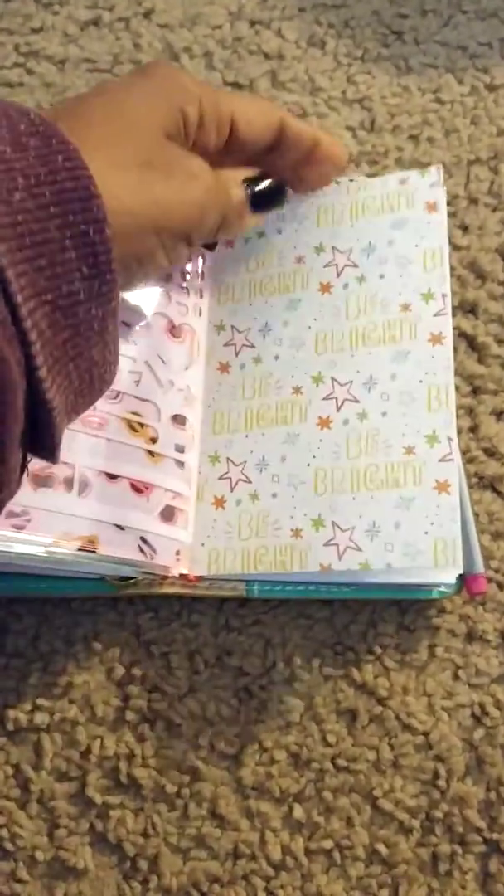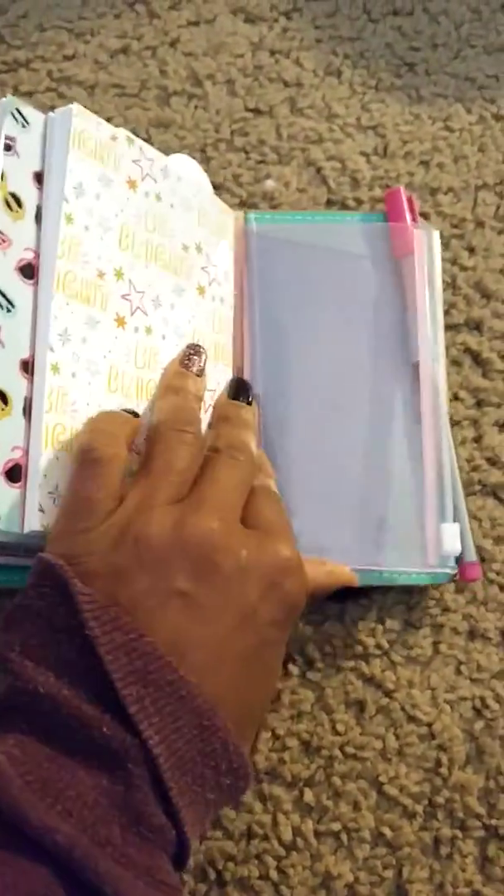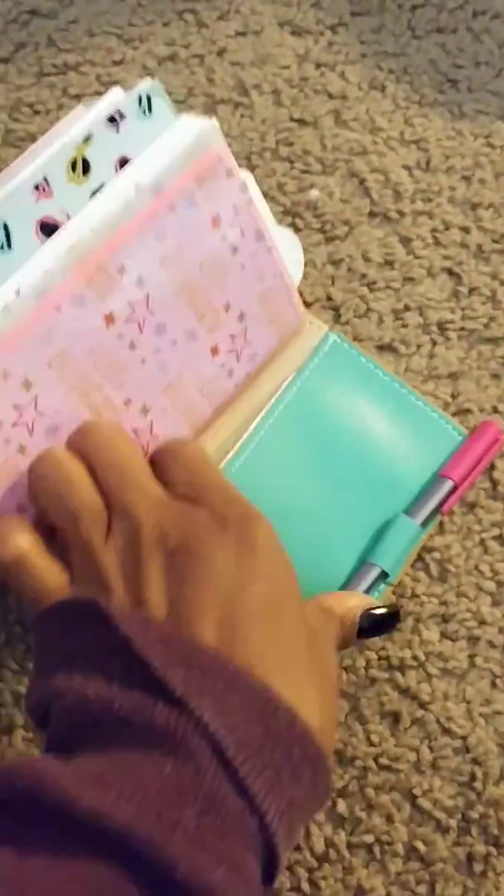My last insert is my budget book. In here I will do my budget planning, and in the other section I will track my spending. Here's the other side of that pocket, and I use this like a wallet so my bills go in here.